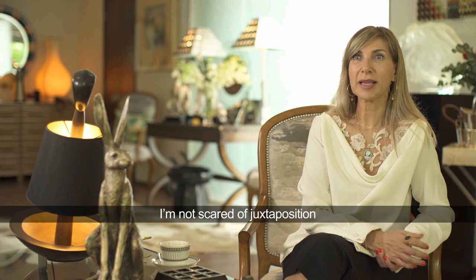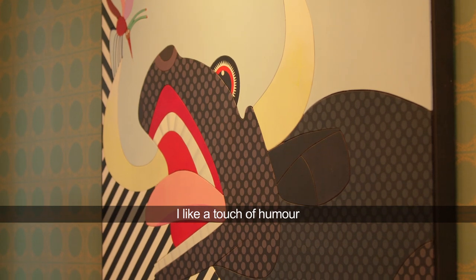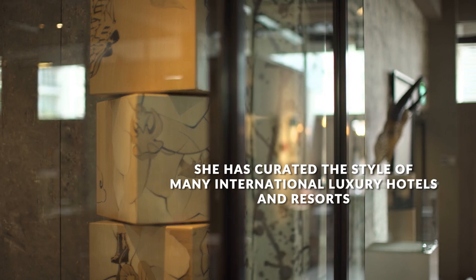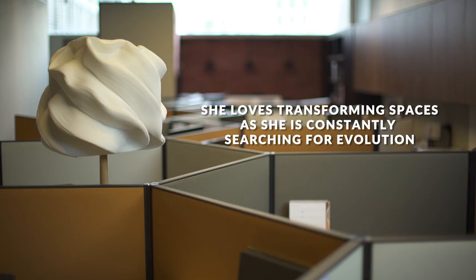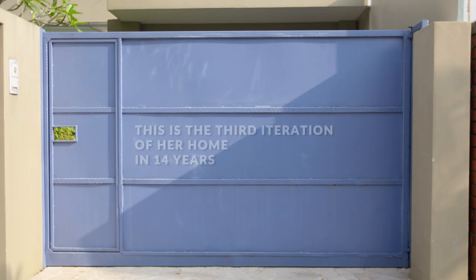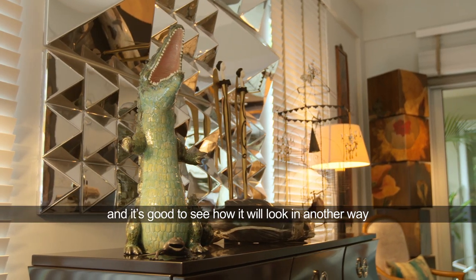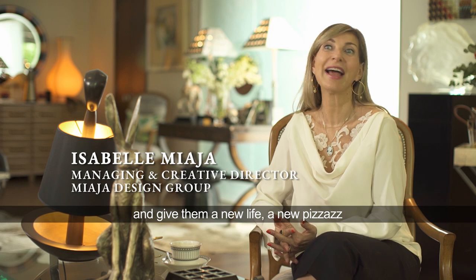I'm not scared of juxtapositions. I like things that are also a little bit disturbing. I like a touch of humour. We always tend to see things in one way and it's good to see how it would look in another way. You will see and be surprised that you just need to move them around and give them a new life, a new pizazz.